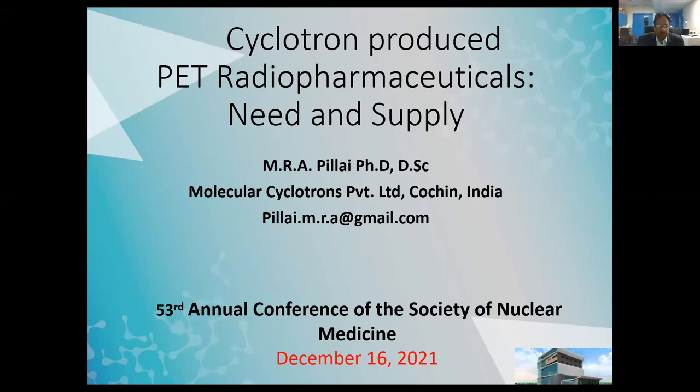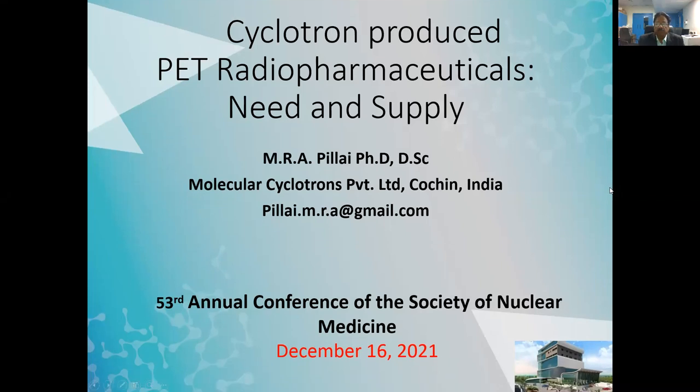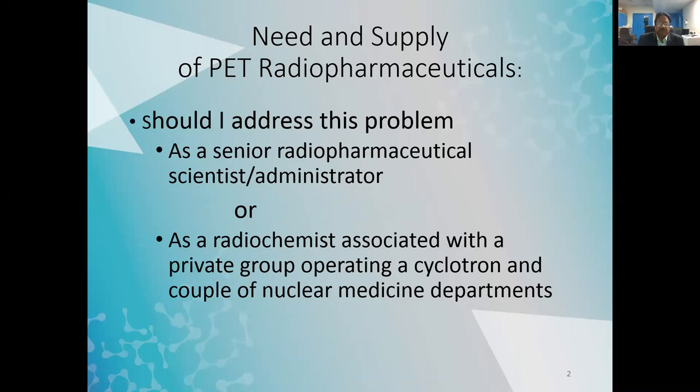A very good afternoon to all the participants of the 53rd Annual Conference of the Society of Nuclear Medicine. Thanks to the organizers for inviting me to give a talk on cyclotron-produced PET radiopharmaceuticals: need and supply. I will initially speak about the need and availability with respect to PET-CT radiopharmaceuticals in India, then go to specifics on some of the radiopharmaceuticals.